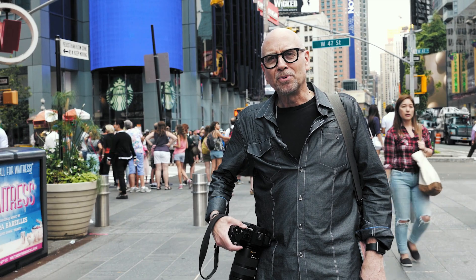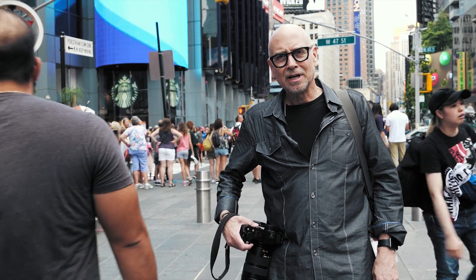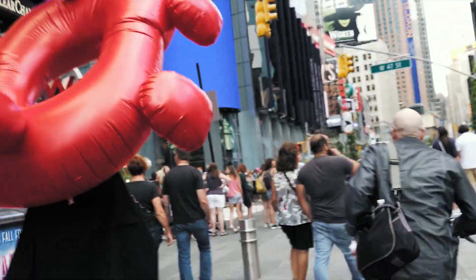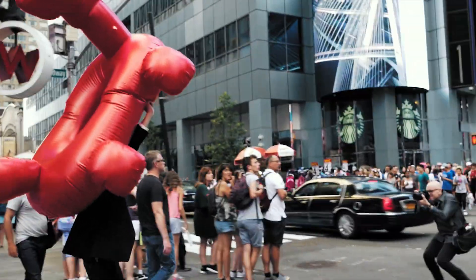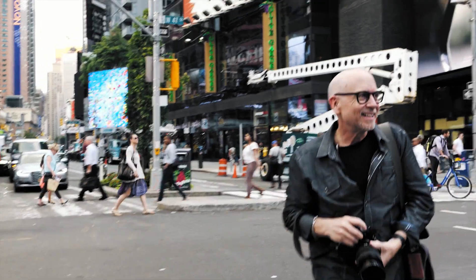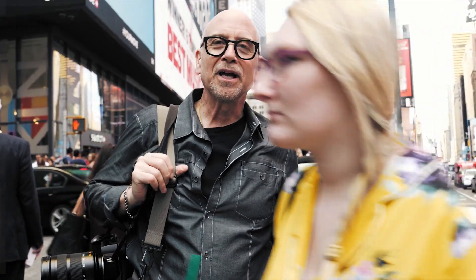I've never been comfortable with electronic viewfinders. I think I tried my first in the mid-2000s. And even recently, I tried some really cool ones — some new mirrorless cameras with great electronic viewfinders, much improved. But even then, I had the feeling of the uncanny valley, you know, like in virtual reality. What that means is basically, I got dizzy.